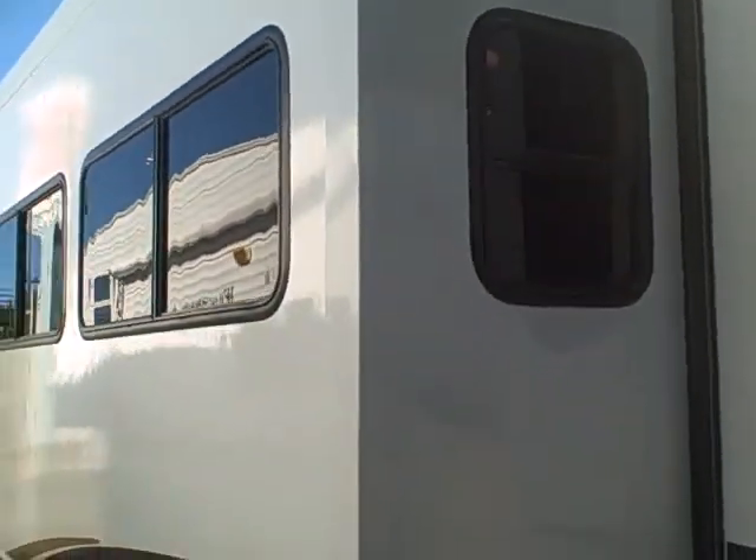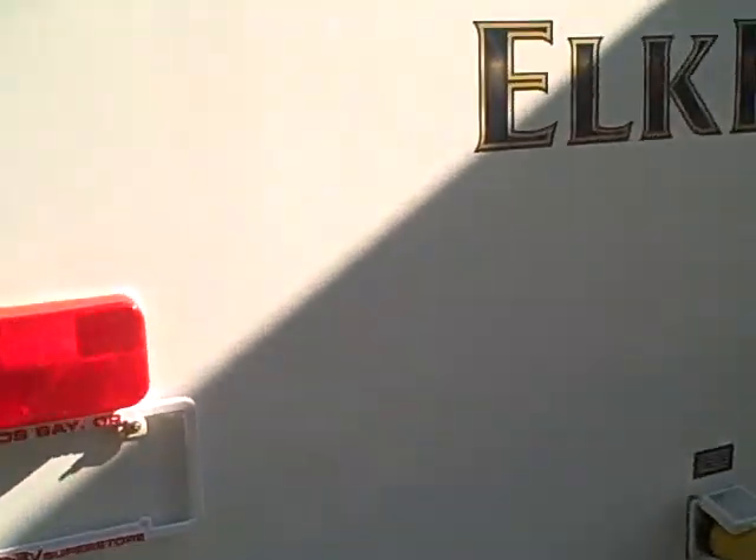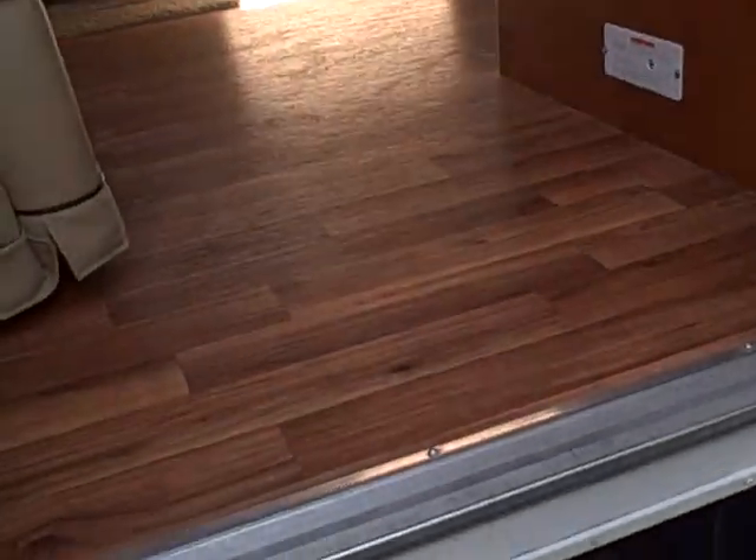There's a diamond plate rear bumper and receiver hitch. Here's the back side of our slide-out. A lot of windows in this coach, which gives you a nice bright interior. Taking a look at the interior now, there's a lot of wood grain going on, starting with the simulated wood flooring.